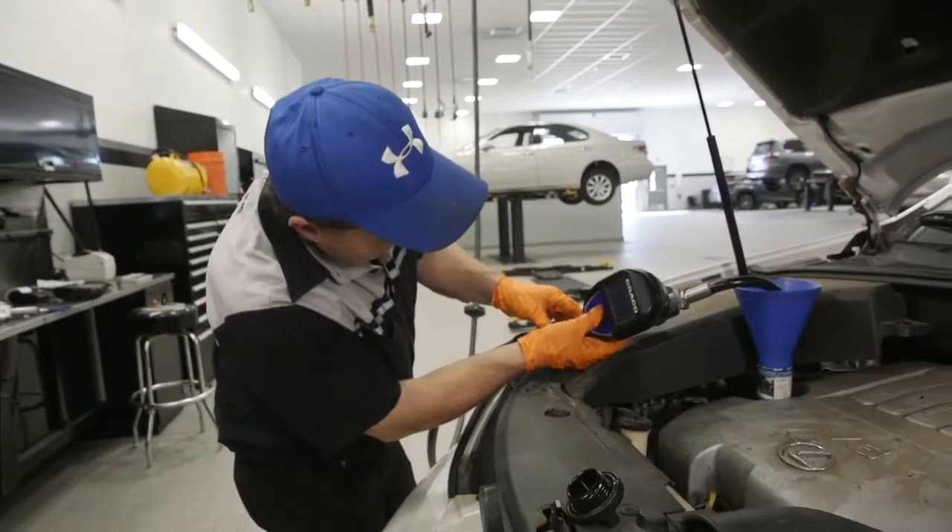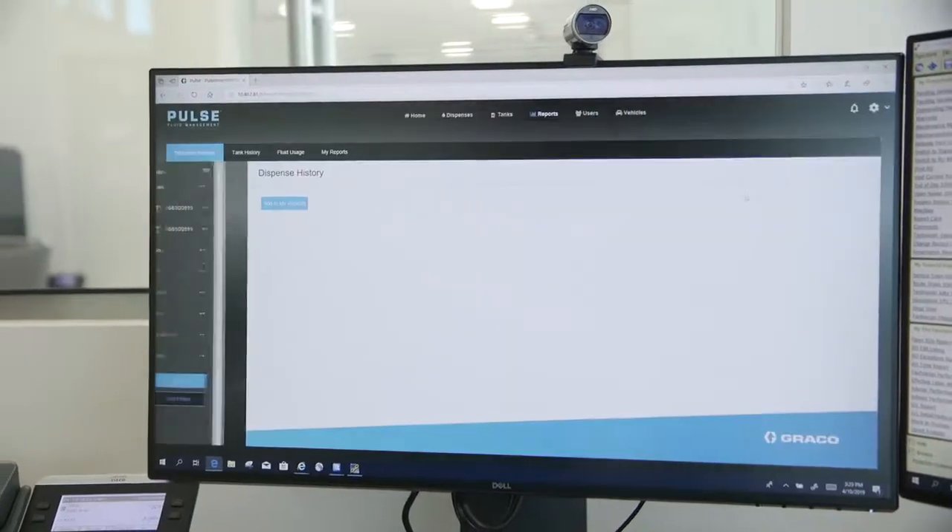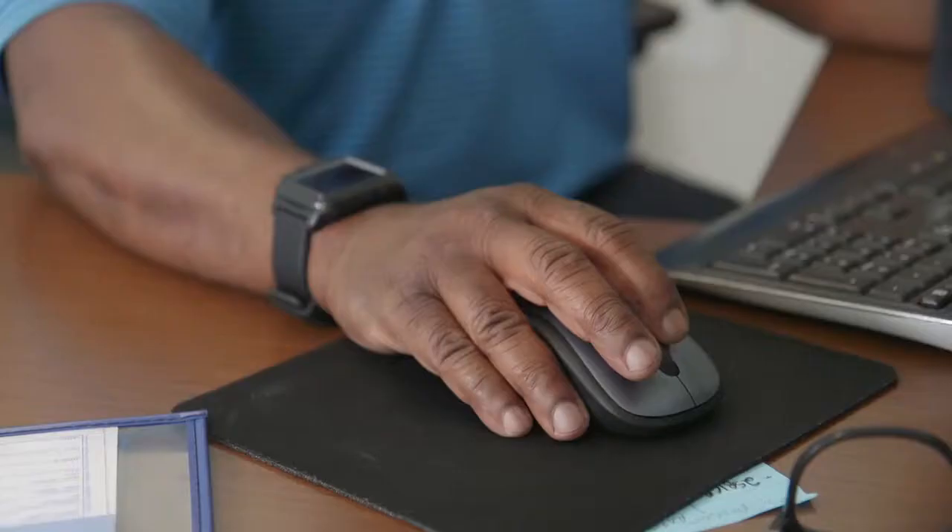If someone pumps offline in an emergency situation, we get email alerts to three managers. I get alerts if I get low. There's no getting away from the control that the Pulse Pro has given us.